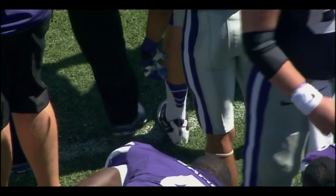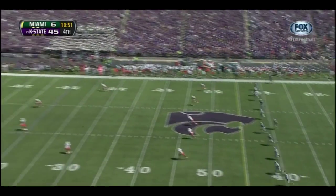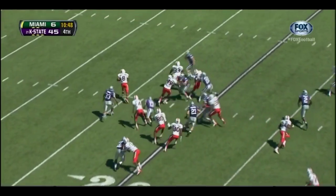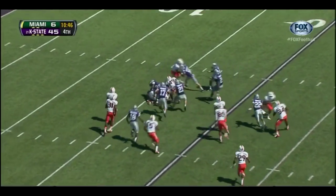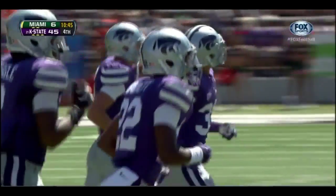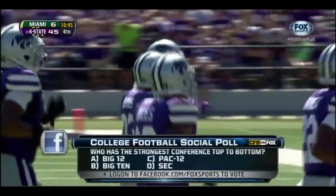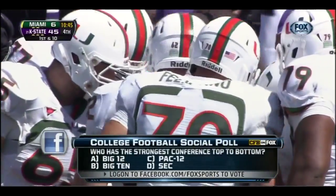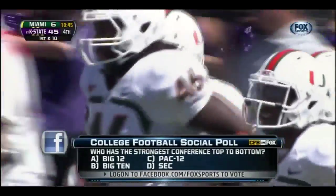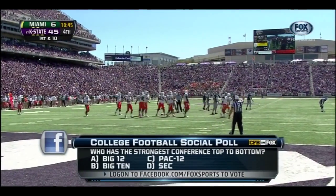Braden Wilson deserves a lot of pats on the back today for his stellar performance and blocking. Cantelli's kick is taken at the five by Duke Johnson — Johnson looking for some room and he gets hit from behind at the 16-yard line. Fox College Football kicks off later today as number 60 Nebraska takes on UCLA — tell us what you think. You can vote on the college football social poll of the week: who has the strongest conference top to bottom in college football? Log on to facebook.com/FoxSports to cast your vote.